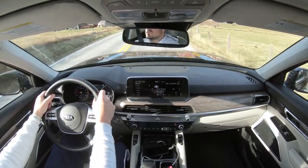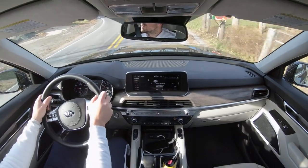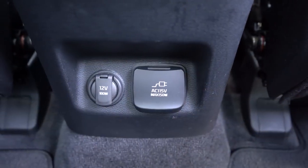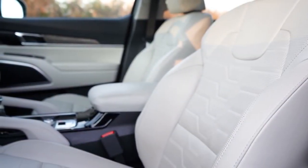The Prestige Package also gives you a 110-volt power inverter, heated and ventilated second-row seats, Napa leather seating all the way around, and a premium headliner. That headliner is pretty darn cool — one of the softest I've ever experienced, kind of like suede but not. It has a very high-end feel to it.